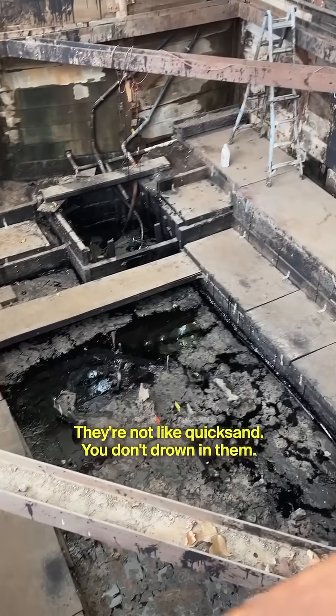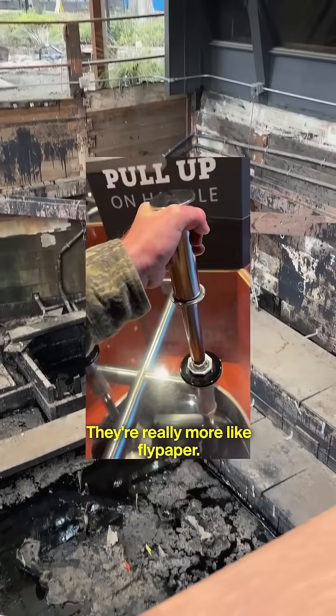Tar pits are actually not that deep. They're not like quicksand — you don't drown in them. They're really more like flypaper.